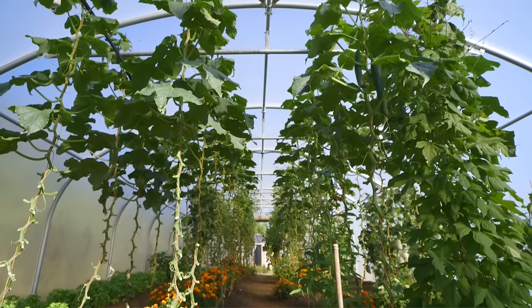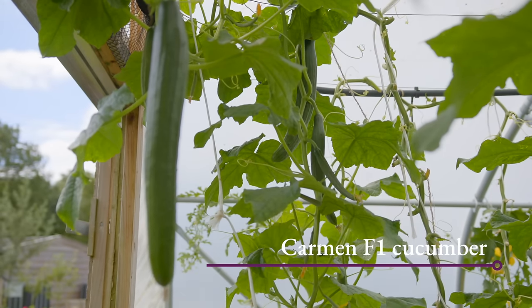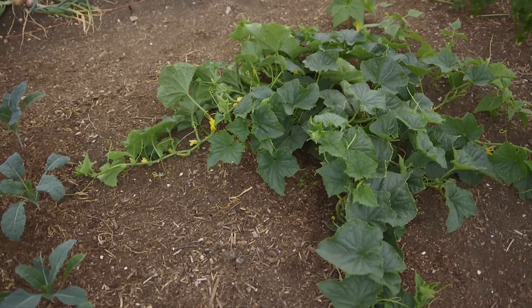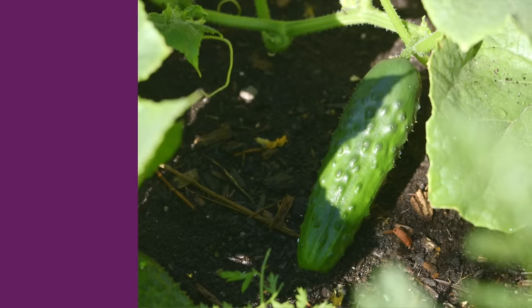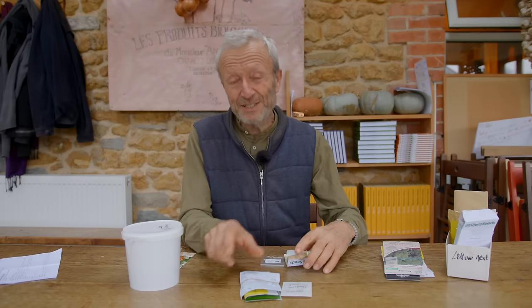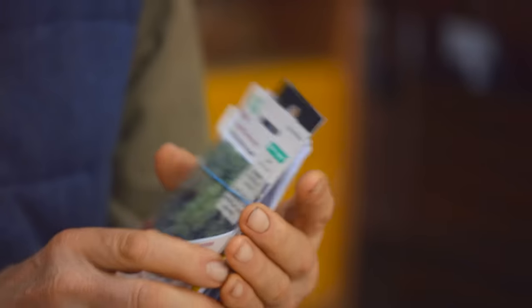Cucumber is a big one because you can eat a cucumber every day — I certainly can in summer. If you get one that produces a regular supply, Carmen F1 is a sweet cordon type to grow undercover. Outdoors in temperate climates even where it's reasonably warm in summer, I'd recommend Tanya, La Diva, or Marketmore — all good. They're ridge cucumbers that sprawl on the ground, very low maintenance, easy to grow. Give them a go if you've not tried cucumbers before, as long as your summer daytime temperatures are above about 21°C / 70°F.